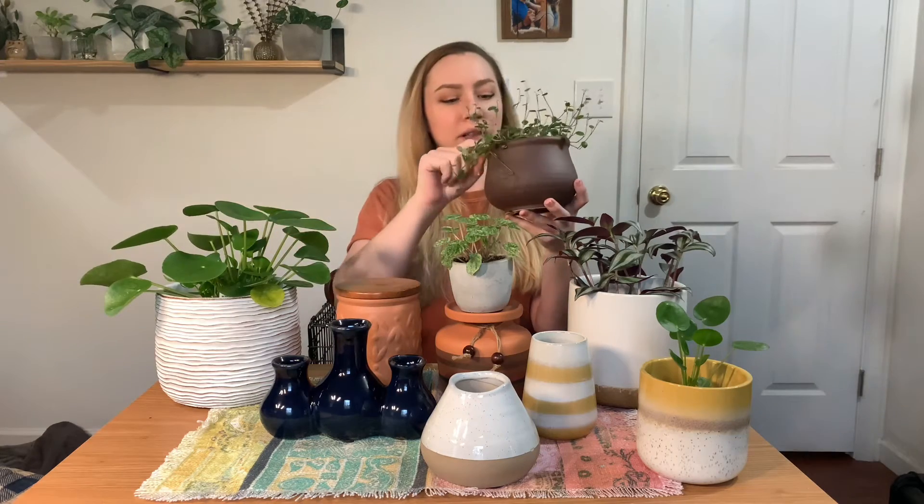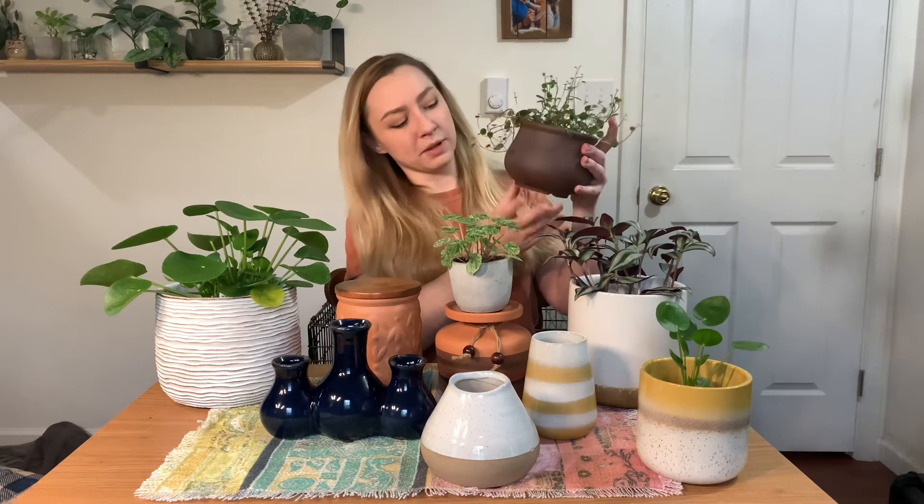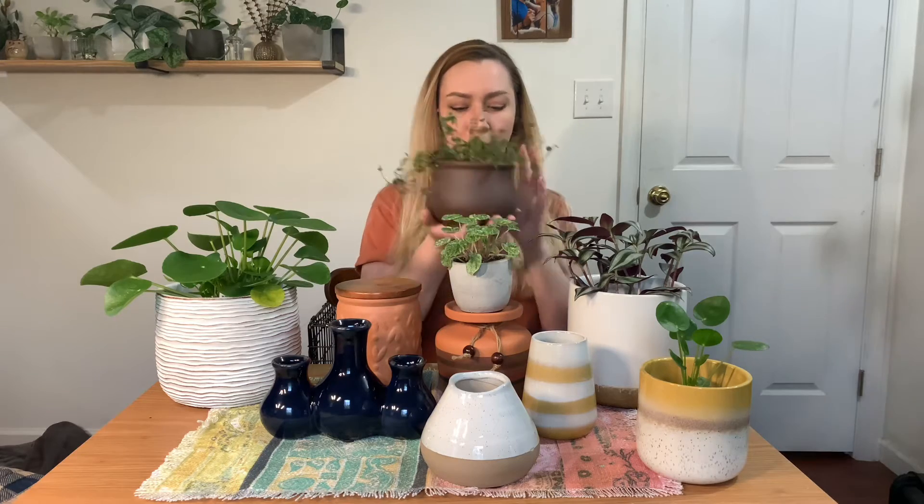I already had one of these but I really like it. It's some sort of clay. I got my plant stuck in there, but this one actually already has a drainage hole. I have a Peperomia in it right now. My other one I have a Ruby Glow in. Modeling the pot today is my Ruby Cascade Peperomia.